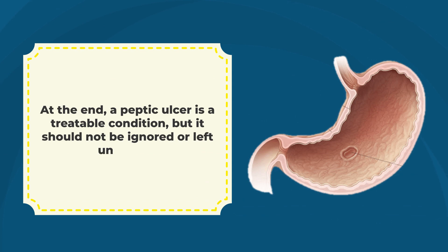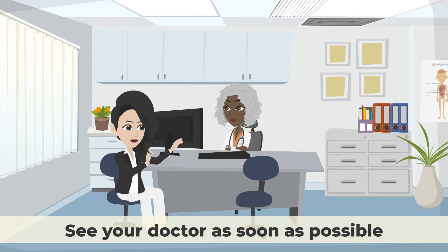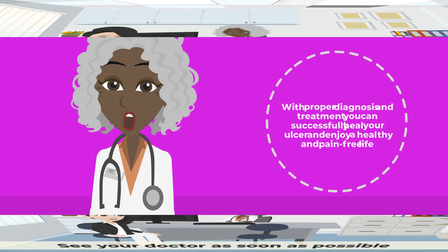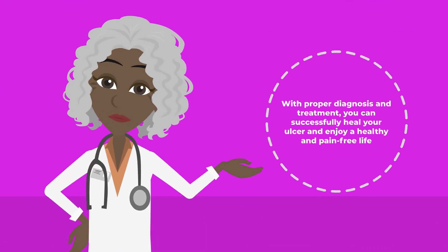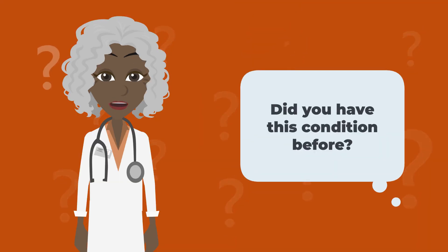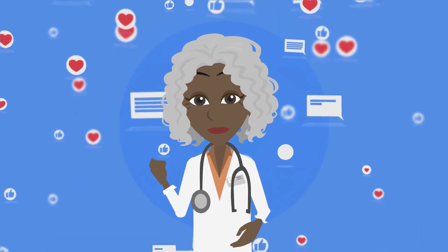A peptic ulcer is a treatable condition, but it should not be ignored or left untreated. If you have any symptoms of peptic ulcers, see your doctor as soon as possible. With proper diagnosis and treatment, you can successfully heal your ulcer and enjoy a healthy and pain-free life. Share your experiences with us in the comments below.